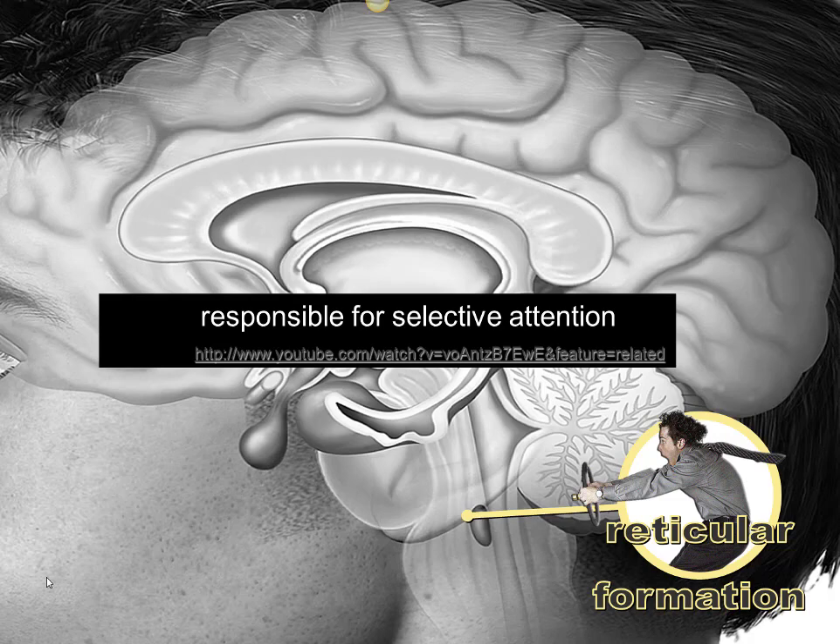Next is the reticular formation. This tiny structure has a huge job: it allows you to focus on and pay attention to the important stimuli around you while allowing you to consciously ignore or block out other interfering stimuli. This ability is critical for things like driving and studying. It's very important to understand that your brain is taking in and processing billions of bits of information at any given moment.